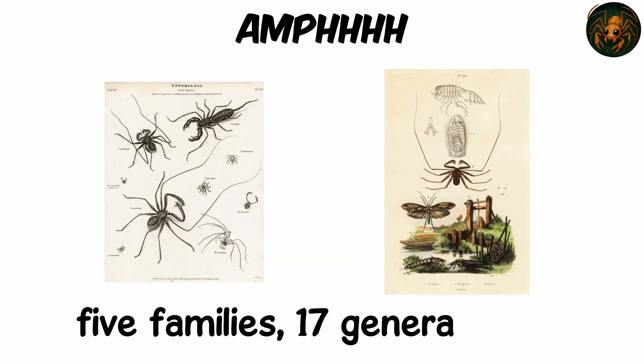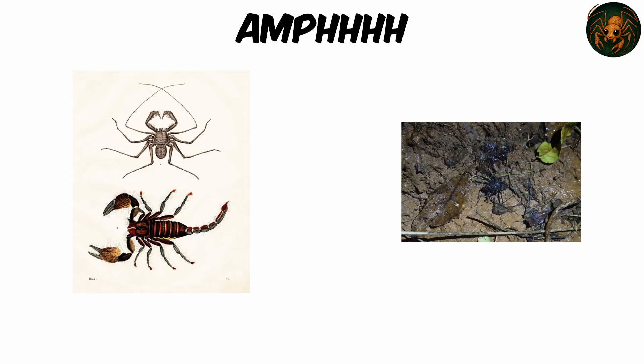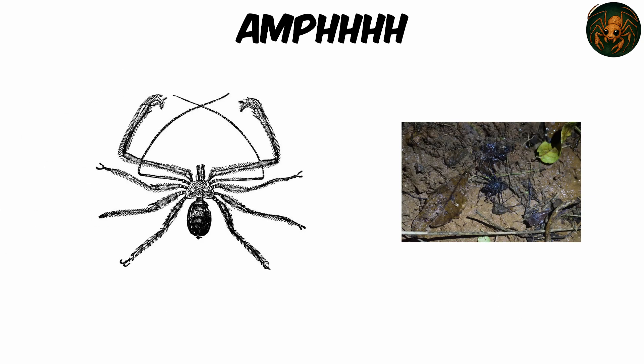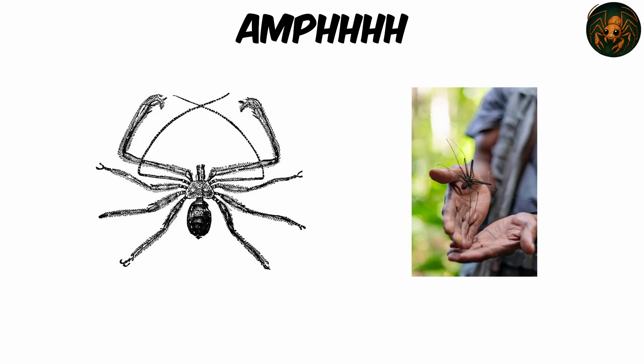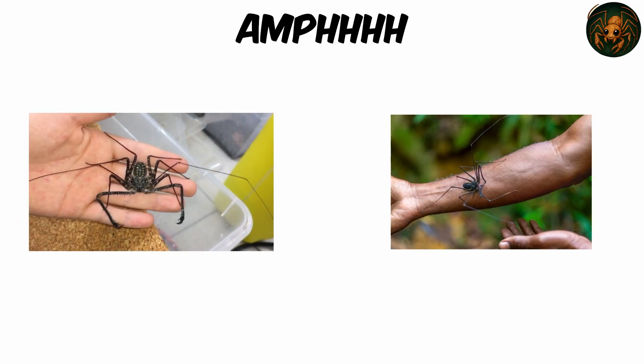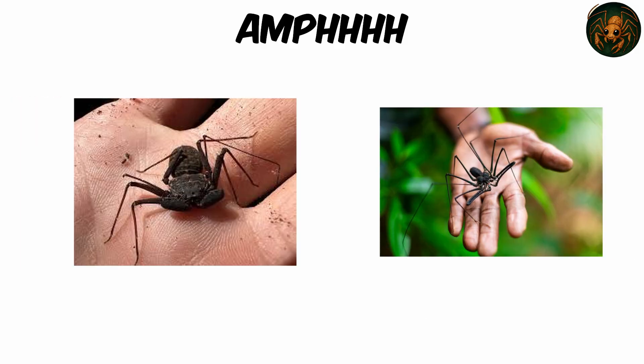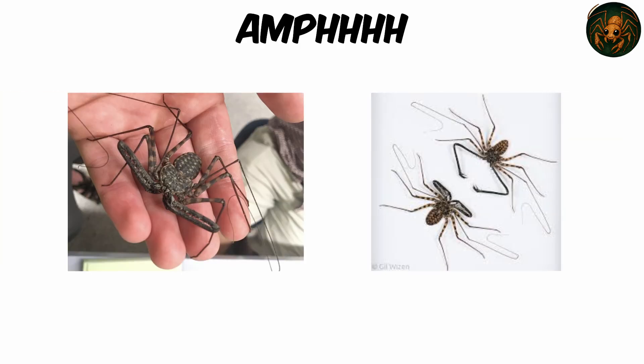With five families, 17 genera, and over 210 described species, Amblypygids hide in caves, under bark, or in forest floor crevices, emerging at night to hunt with raptorial spines called pedipalps — like mantis arms — snapping prey with surprising speed. Despite their frightening look, they are harmless to humans: no venom, no silk, just powerful whispers in the dark.